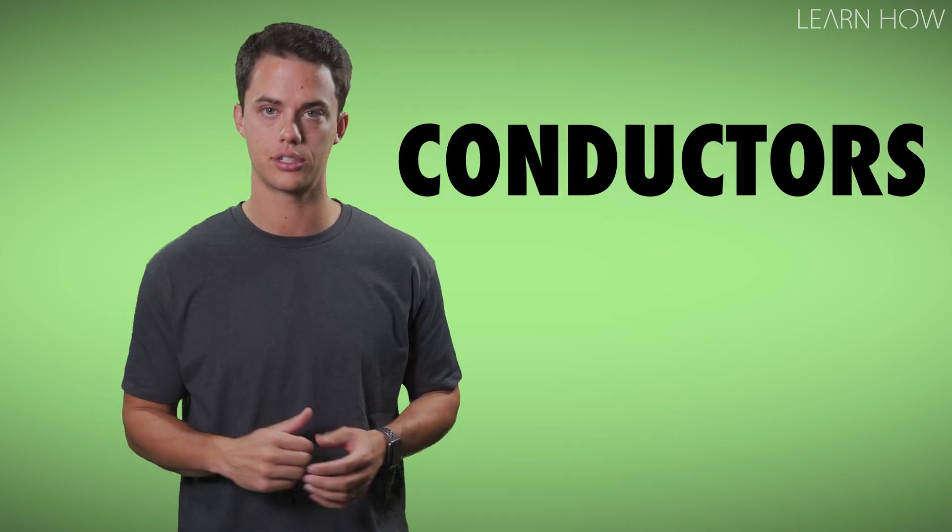Everything is made of atoms which are comprised of protons, neutrons, and electrons. Some atoms or materials allow electrons to flow freely through them. These are called conductors.